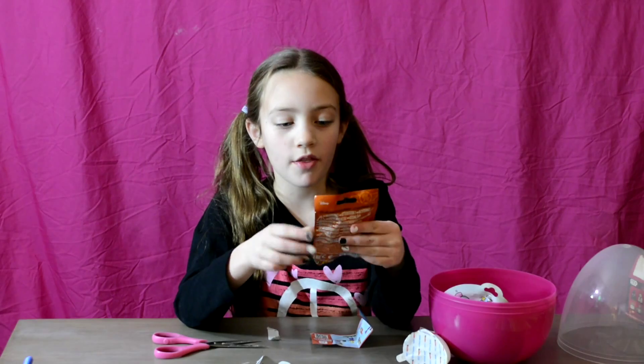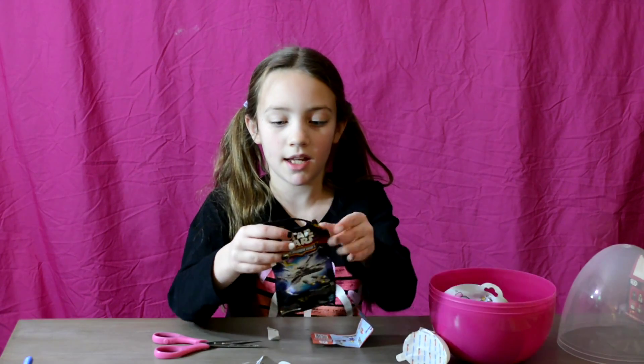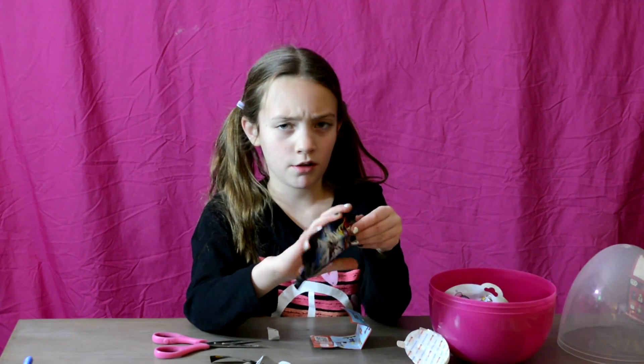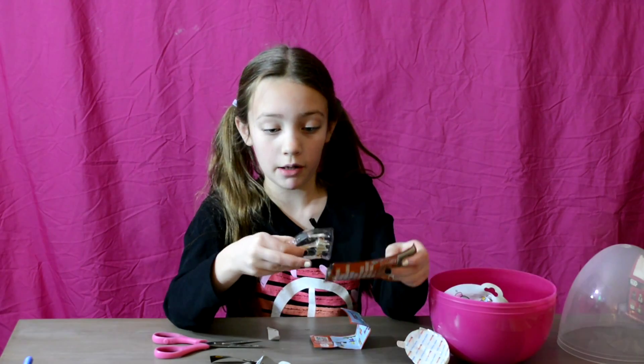Next, let's open another Star Wars thing. These are the Mystery Blind Bags and they come with a micro machine — like mini little Star Wars ships. I don't know if they make the Millennium Falcon, but I very much enjoy that.